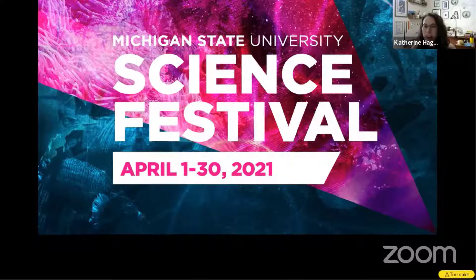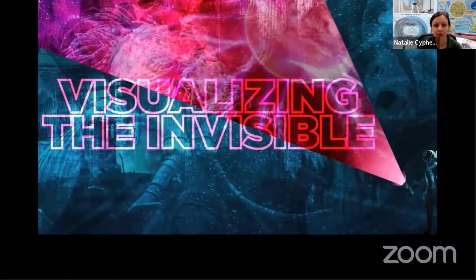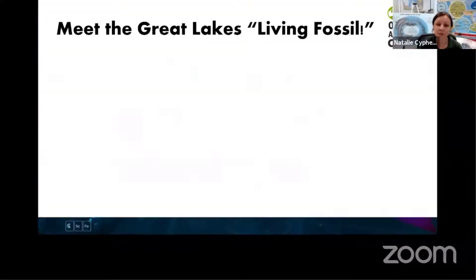With that, Natalie, I'm going to hand it off to you. Go ahead and get started. All right, great. Thank you, Katherine. My name is Natalie, and I'm an educator at the Michigan DNR Outdoor Adventure Center located in Detroit. Today I'm going to be talking to you about an absolutely fascinating and unique fish that lives here in the Great Lakes, and specifically here in the Detroit River.